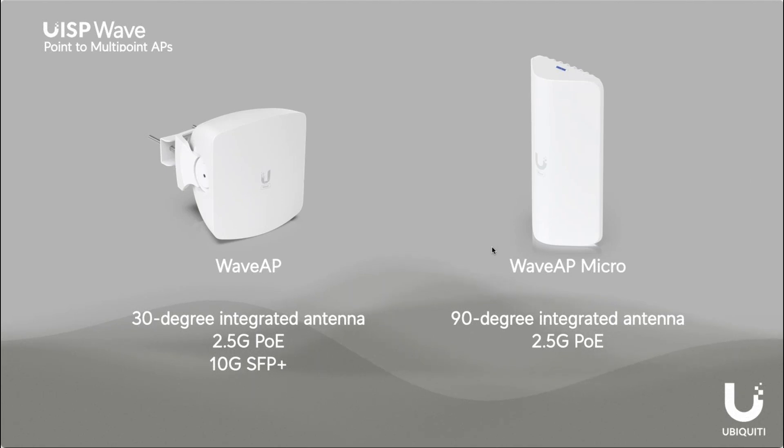We also recently increased the client count to 224, up from a max of 15. This can also be fed from our UISP Switch Plus — one of our newest UISP switches that has four 2.5 gig PoE ports and four 10 gig SFP ports.